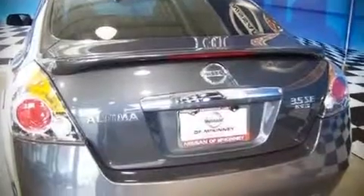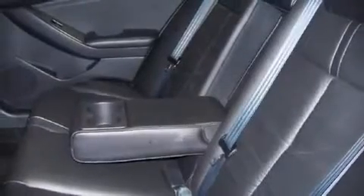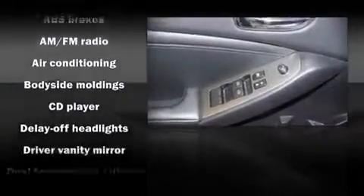Features include air conditioning, tilt and telescoping steering wheel, power door mirrors and heated door mirrors, power windows, remote keyless entry, an overhead console, and power seats. Stylish alloy wheels suggest both sport and refinement, residing elegantly within the fender arches.